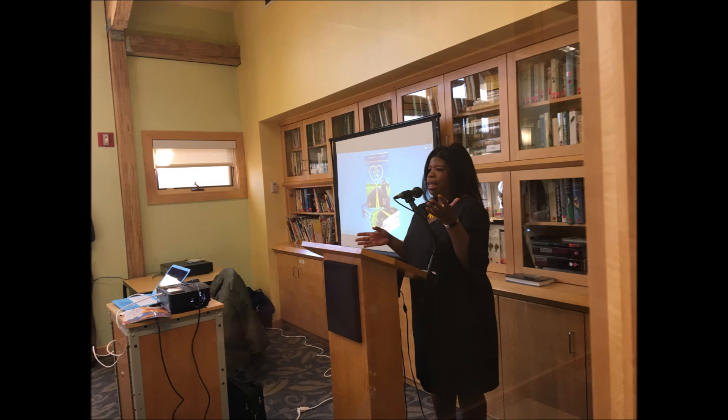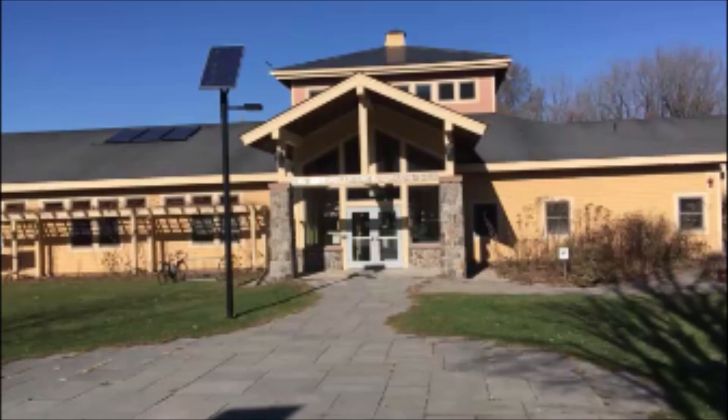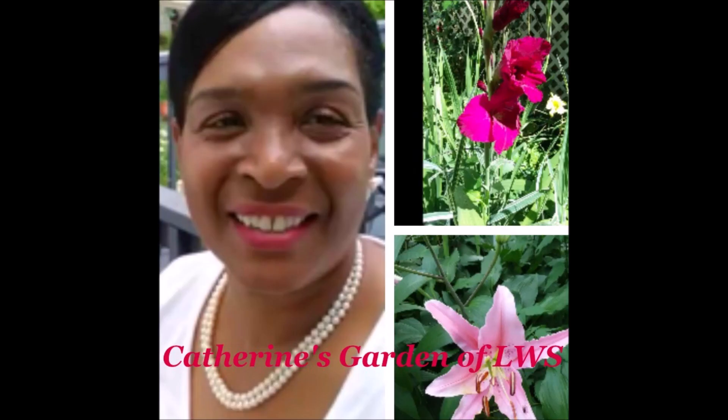I want you to know that you are wonderful and that you are God's beautiful garden. So go on out there and enjoy your life. Please remember to like and subscribe to Catherine's Garden, and see you next time here in Catherine's Garden. Bye!